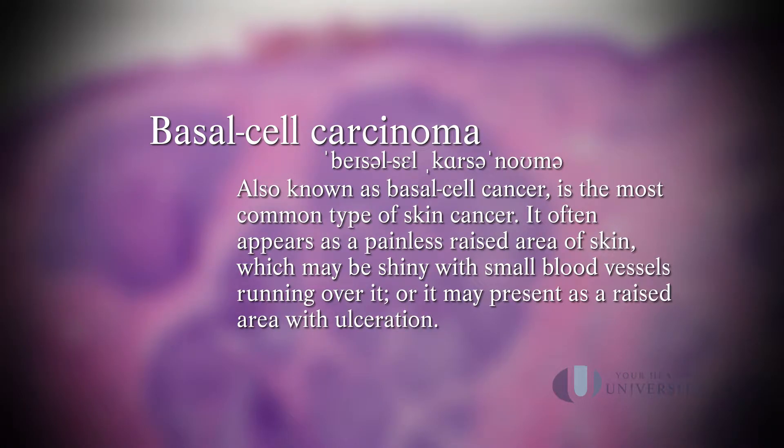Basal cell cancers are formed from chronic UV damage that accumulates over a lifetime. And once you've had one basal cell cancer, you have an increased chance of having more types of skin cancer. So it's vitally important that you look yourself over every month to make sure that nothing is new, changing, growing, or simply not healing.